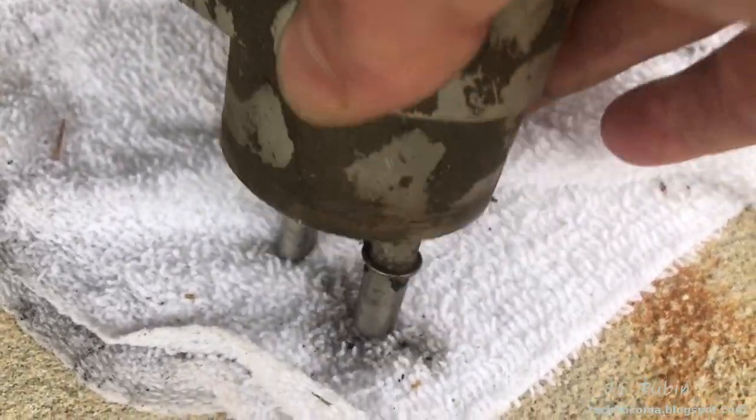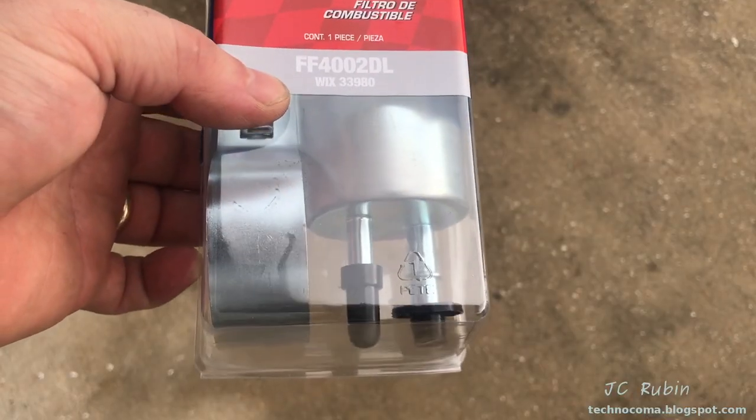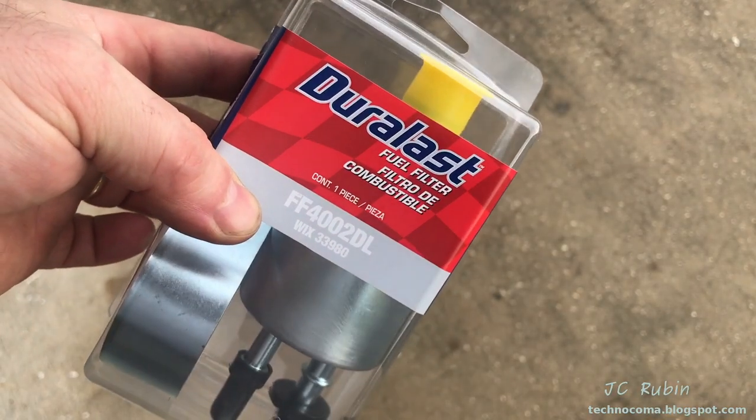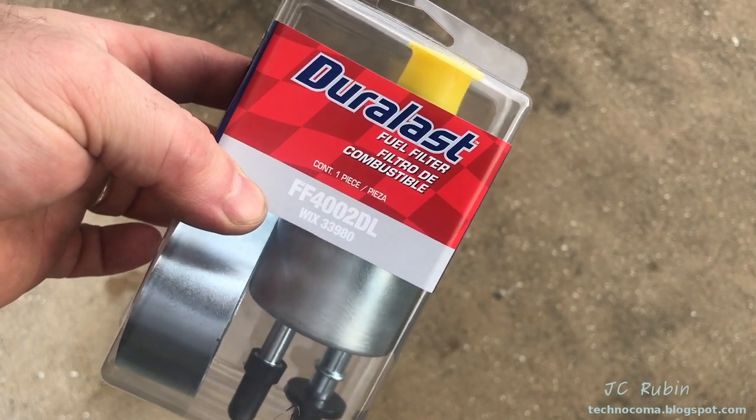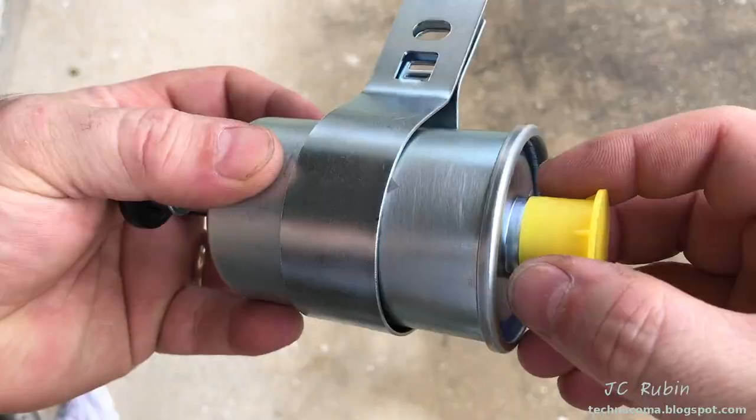Yeah, that is nasty — look at all the crap caught in that filter. Yeah, that's ready for a change. About 10 years' worth. I'll be replacing it with an FF 402 Delta Lima from Dura Last. This one comes with a bracket, so I'll set it up just like the bracket for the old one.